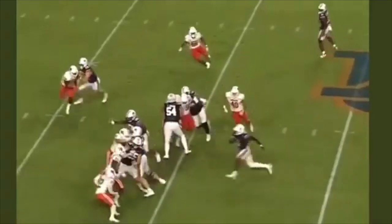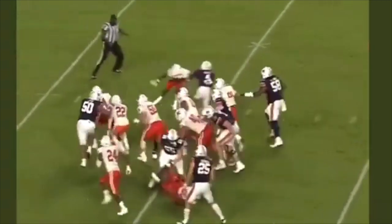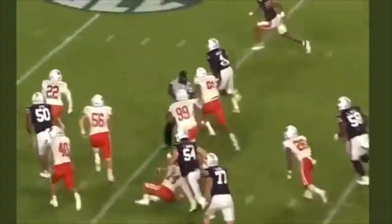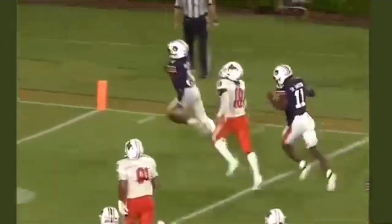Here you're going to see the jump cut. Gets into the hole, big time jump cut here, boom. Gets to the outside, good help by that receiver there. Sees daylight, gets into the end zone — fantastic job.